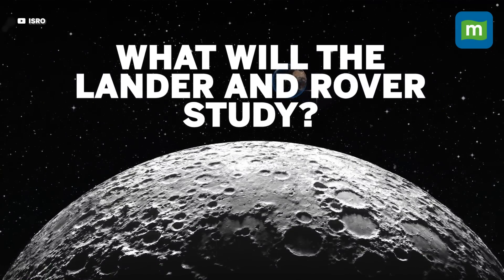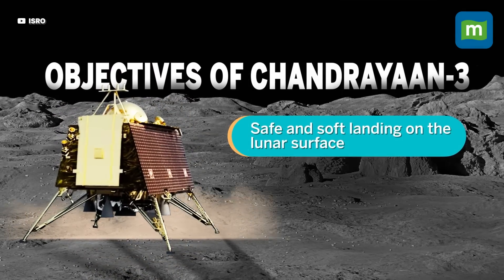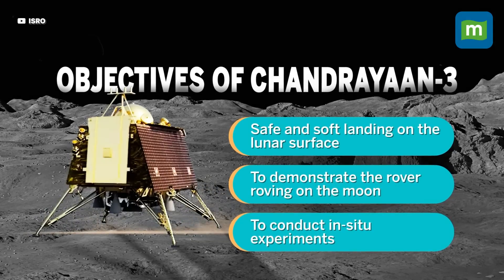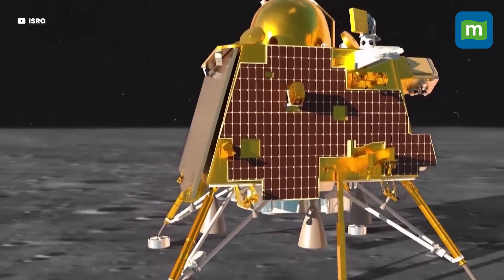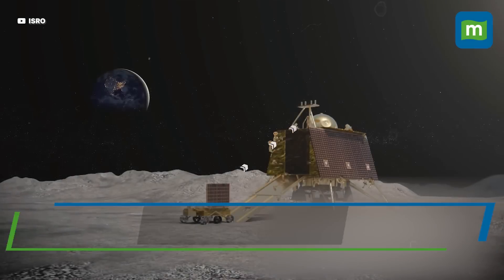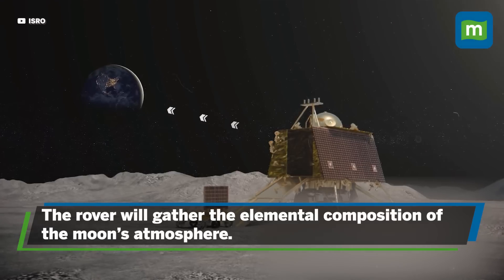What will the lander and the rover study? The objectives of Chandrayaan-3 are to have a safe and soft landing on the lunar surface, to demonstrate the rover roving on the moon, and to conduct on-location experiments. The payload attached to the lander and the rover will study the lunar surface, the processes of the lunar body, and its formation. The rover will also gather the elemental composition of the moon's atmosphere and send all the data to the lander.